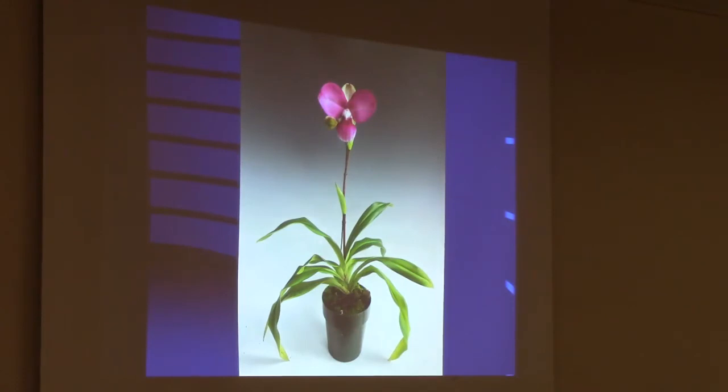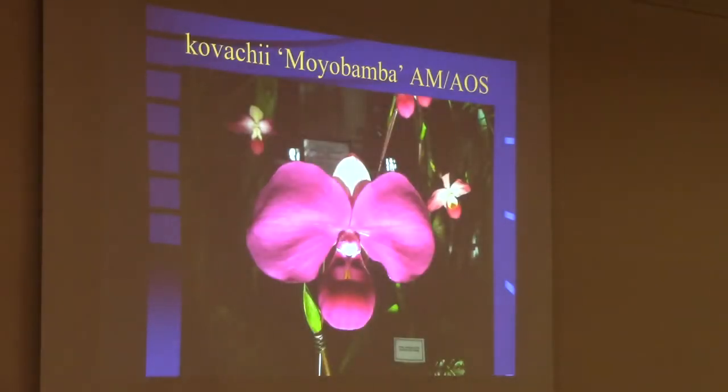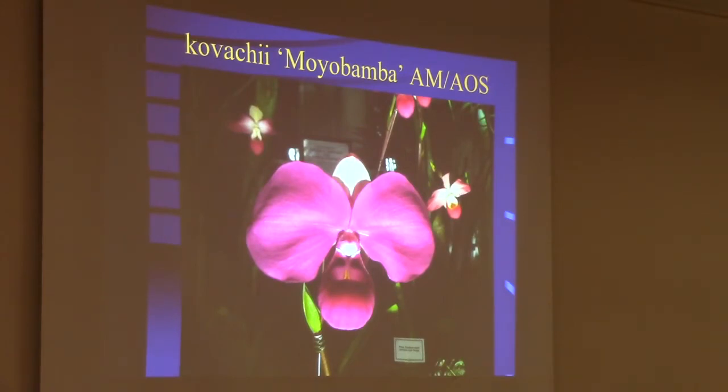Kovachii is the largest of all the Phragmipediums, discovered in Peru in the year 2000. It's a fairly new introduction. It's odd that something so big and showy took so long for someone to recognize. It's a very difficult species to grow — once you get it close to maturity they're easy, but as seedlings they're very easy to kill. I tend not to offer them for sale until they're larger. They're big, showy flowers that typically bloom for me between November and March. The hybrids are very easy to grow — they seem to grow like all the other Phragmipediums with no problem.